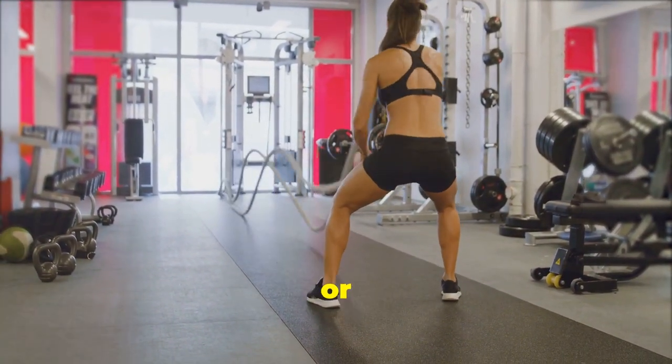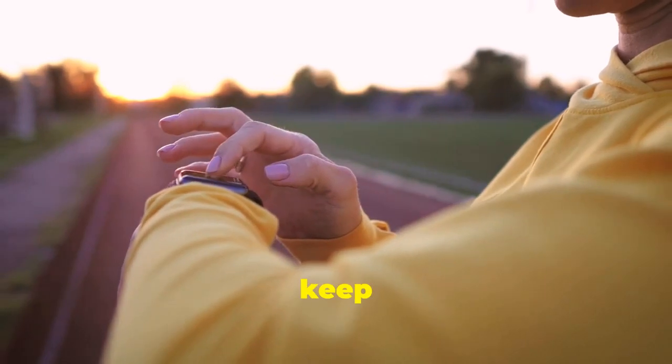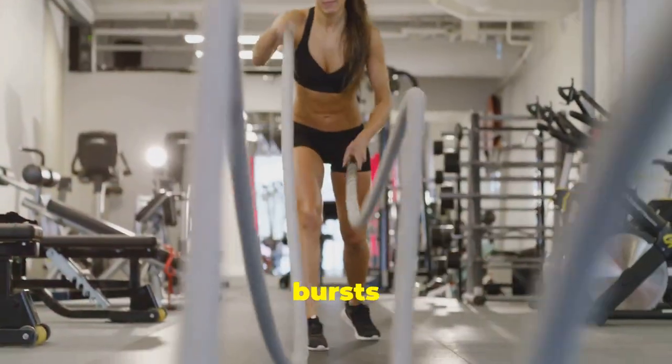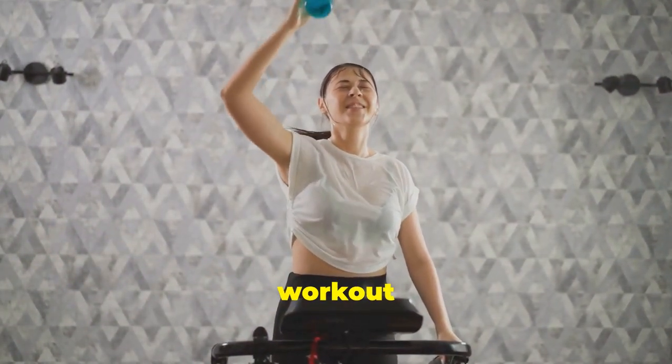Incorporate high-intensity interval training, or HIIT. HIIT workouts are a time-efficient way to burn fat quickly. Just 20 minutes of HIIT can keep your metabolism elevated for hours. These workouts involve short bursts of intense exercise followed by brief periods of rest. The best part? You'll continue to burn calories long after your workout is over.